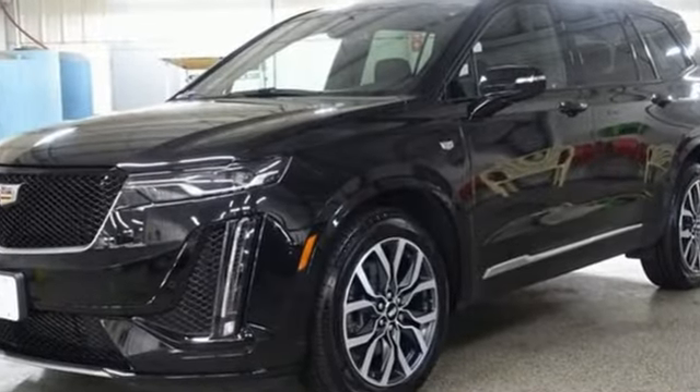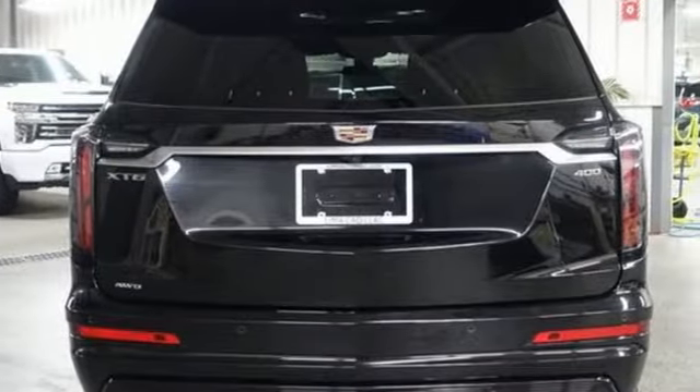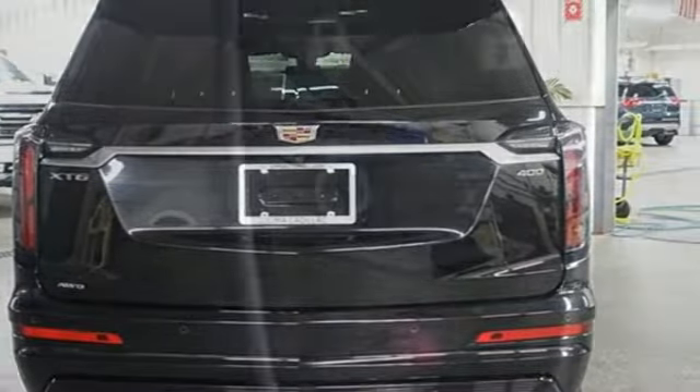V6 engine, four-wheel drive, streaming audio, Wi-Fi hotspot, front heated leather bucket seats, auto-dimming rear view mirror.